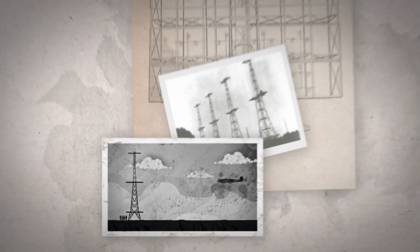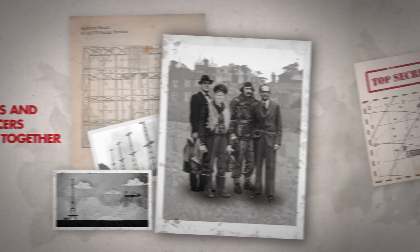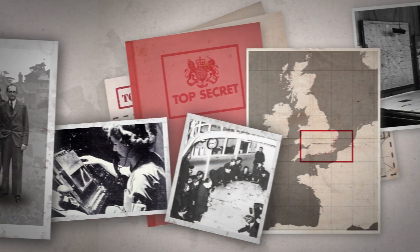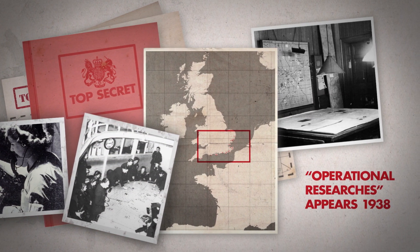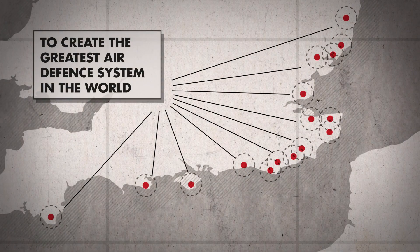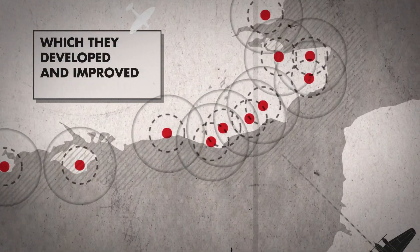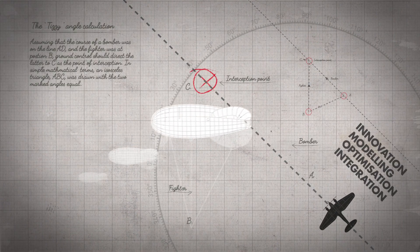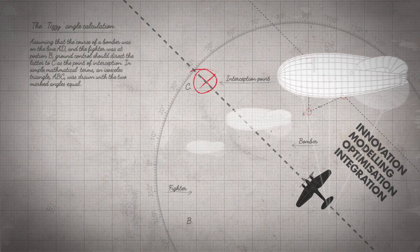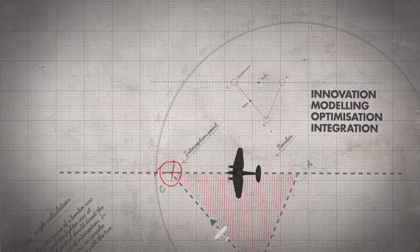However, technology alone was not enough. Working in close partnership with RAF officers, the new team was able to combine scientific research with operational experience to create the greatest air defence system in the world. This groundbreaking approach was rapidly integrated into a network of both military and civilian defence assets. With operational research, it enabled the earliest possible detection and interception of enemy aircraft.